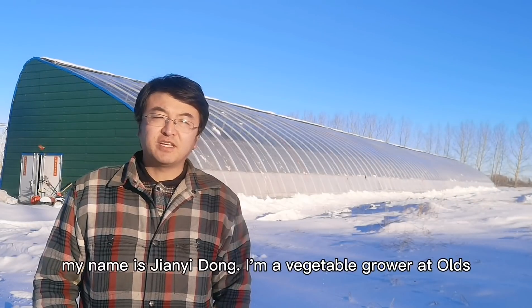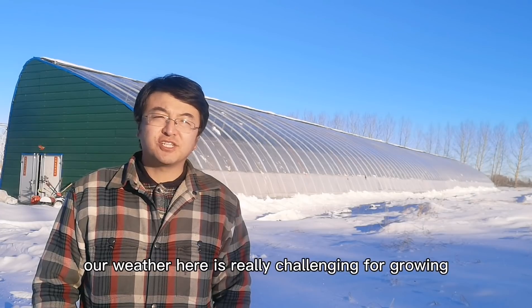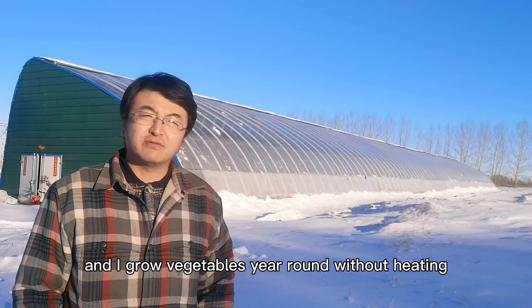Hey YouTube! My name is Jian Yidong. I'm a vegetable grower at Owls, Alberta, Canada. Our weather here is really challenging for growing vegetables. So I built a commercial size passive solar greenhouse, and I grow vegetables year-round without heating.